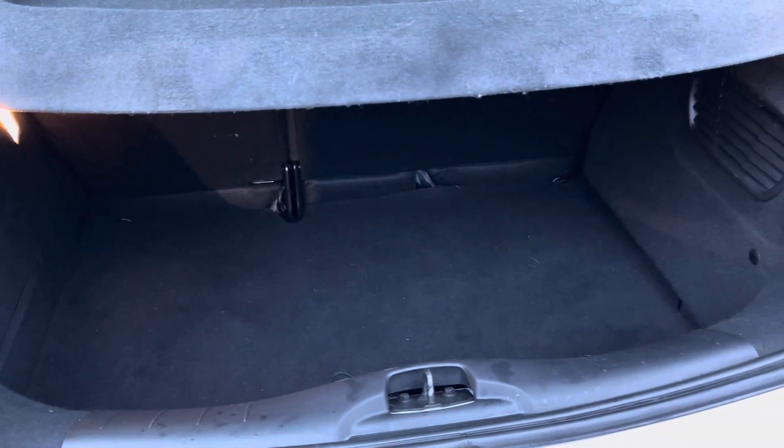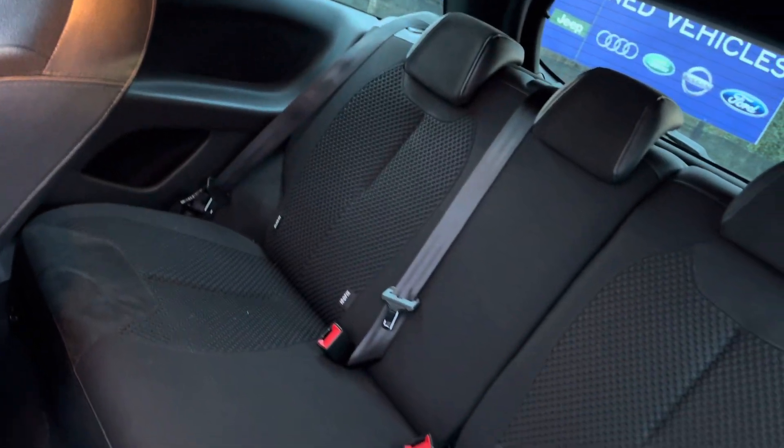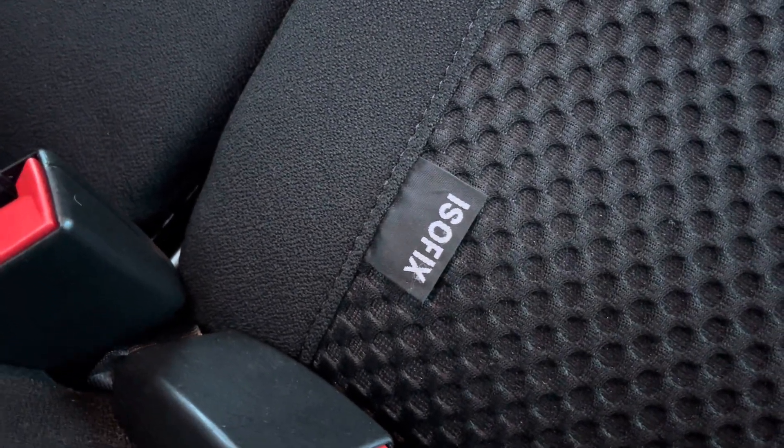Your boot is nice and spacious, it's got plenty of room for your weekly shopping trips. Here's a close look at your rear interior — you can see you've got a cloth upholstery. You do have access to ISOFIX points for those with small children.